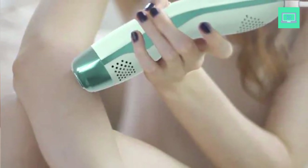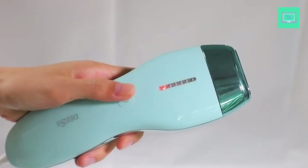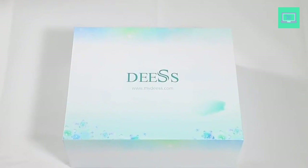The IPL technology used by the Deus device targets the hair follicle with a gentle pulse of light, heating it up and causing it to fall out naturally. With consistent use, this device can lead to permanent hair reduction, saving users both time and money in the long run.